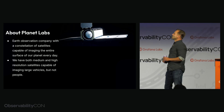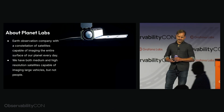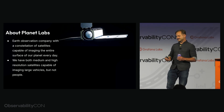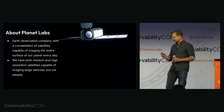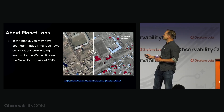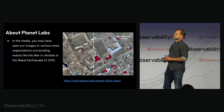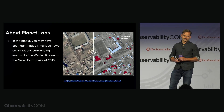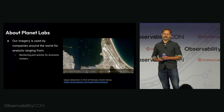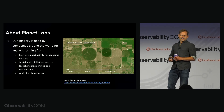If you're not familiar with Planet Labs, we're an Earth observation company with a constellation of satellites capable of imaging the entire surface of our planet every single day. We have both medium and high resolution satellites capable of imaging large vehicles, but not people. We like to emphasize that because of privacy concerns, and the physics makes it impossible with the satellites we have. In the media, you may have seen our images in various news organizations surrounding events like the war in Ukraine or the Nepal earthquake of 2015.